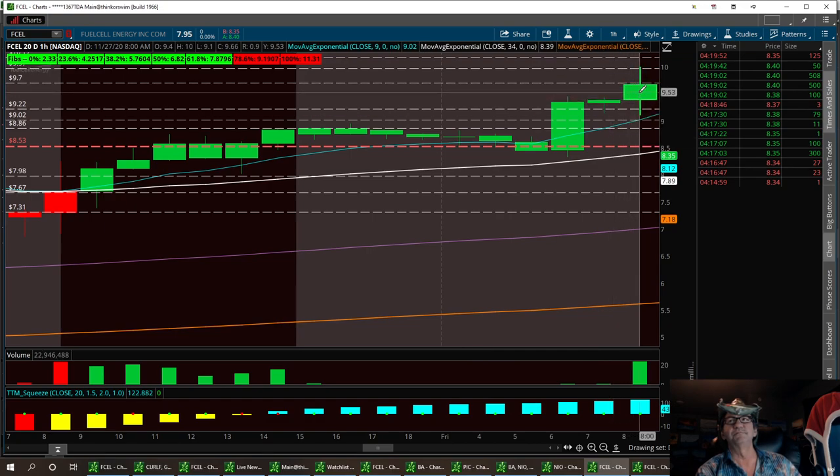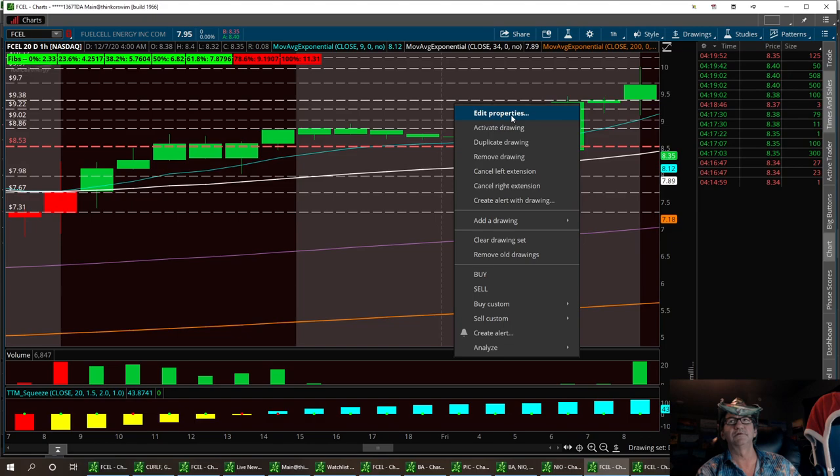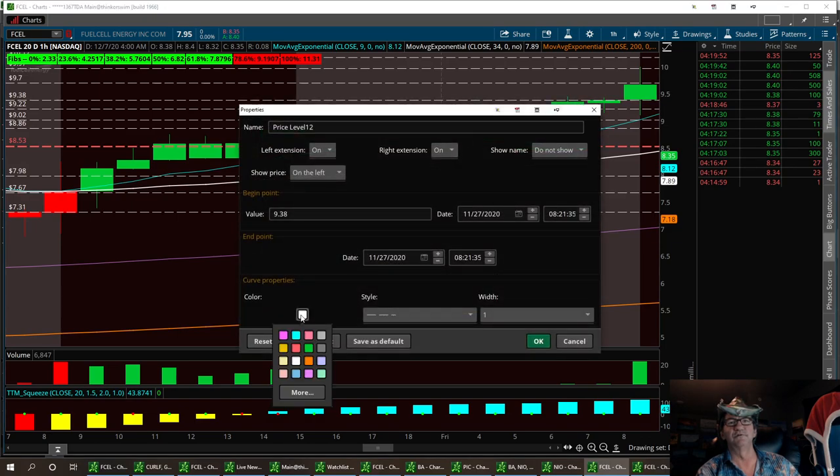And then this last one where the spinning top is — that's where we want to go ahead and try to break that 9.70. But right below it is 9.38, and I'm going to turn that into a red line. That's the resistance we want to get to and break. That's going to be the hard resistance.